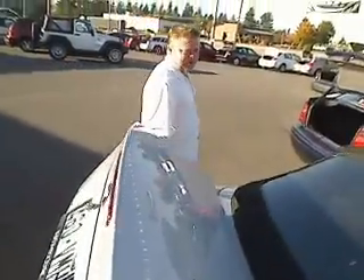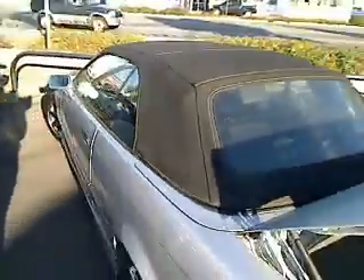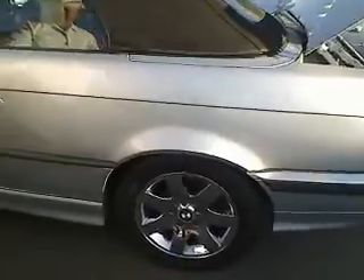Follow me. This is called a virtual walkaround, which means we can show you this vehicle up close and personal as opposed to just looking at some pictures. I've got my handy trusty cameraman. They locked the vehicle — that means they're waiting for you to come look at it.